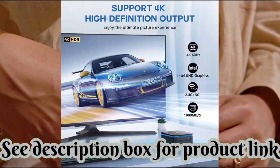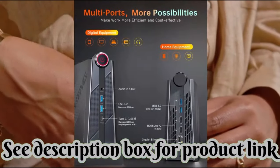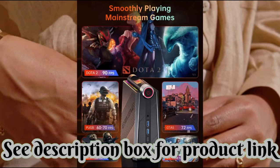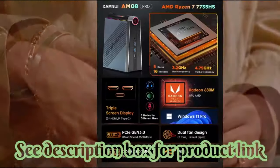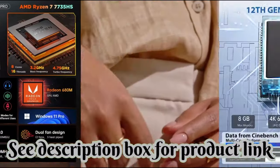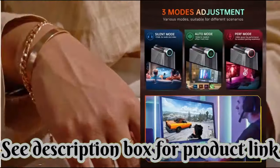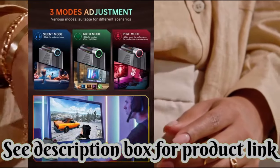Up to 4.75GHz turbo frequency, and with the currently most powerful integrated graphics card AMD Radeon 680M, its 12 cores at 2200MHz make processors faster than the AMD Ryzen 7 5800H.